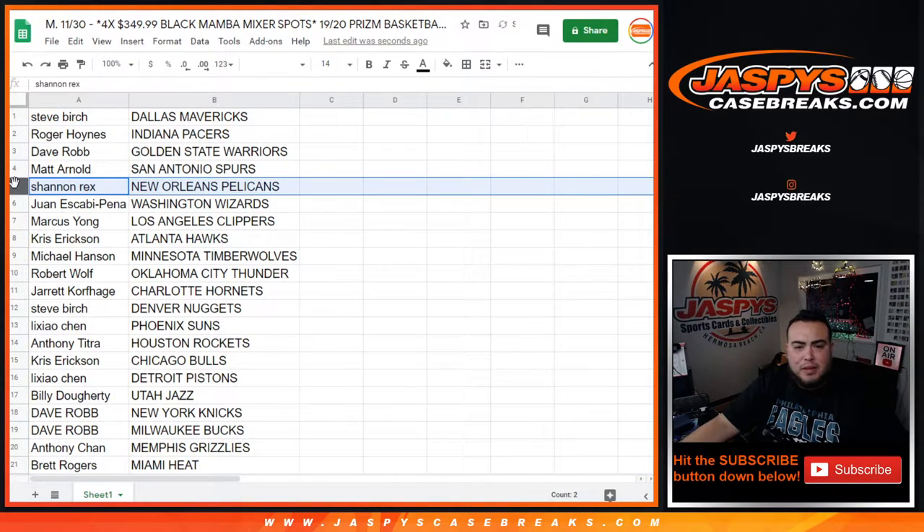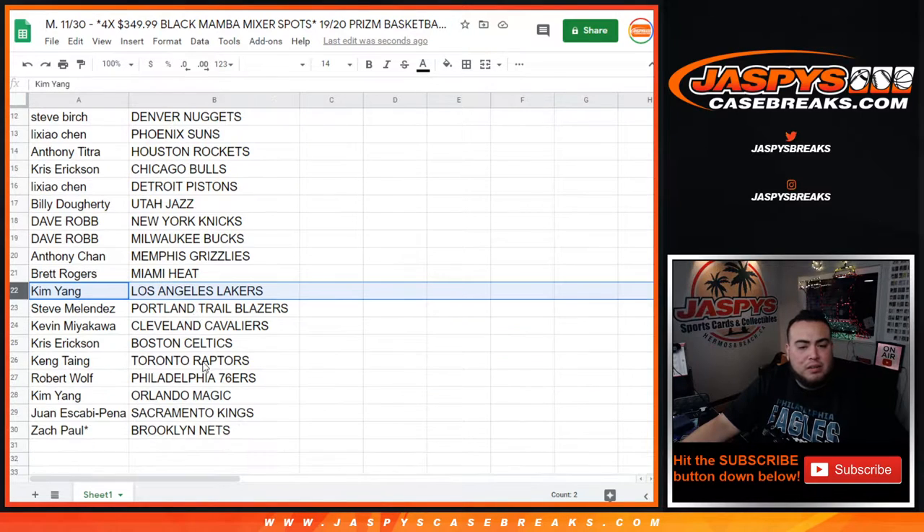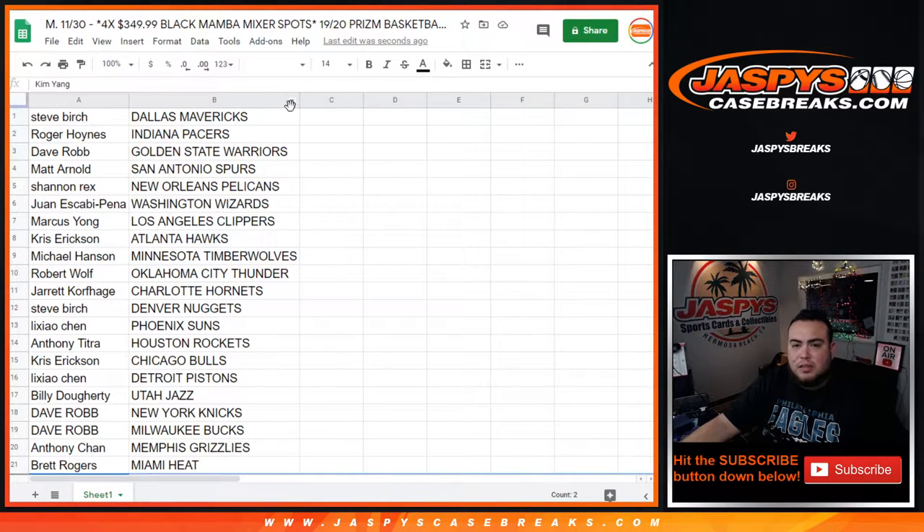All right, I got a really quick glance — we're actually on the Pelicans. Grizzlies on Anthony, bro with the Heat, Kim with the Lakers. There's the rest of the teams right there.